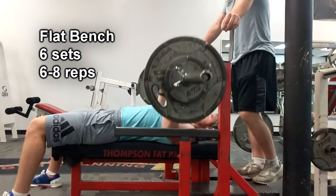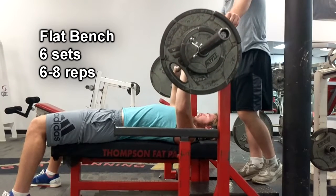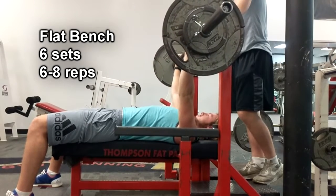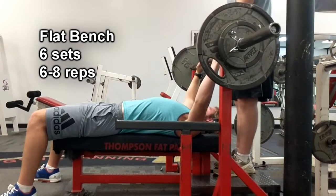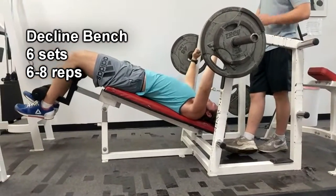We're doing six sets of about six to eight reps. We're trying to get eight reps every time; however, as the day goes on, you're not going to be able to — especially if you keep the weight the same. So we might get six reps here and there, but that's okay. As long as we get six to eight, we're doing the flat bench press because it's the all-around best way to build up your chest, your tricep, and your anterior delt.